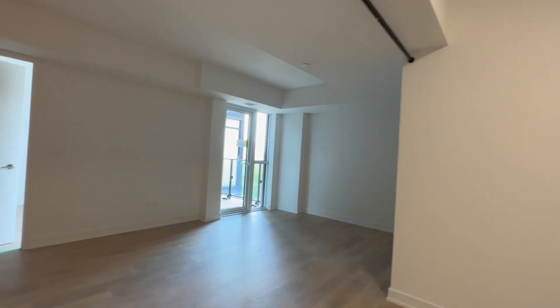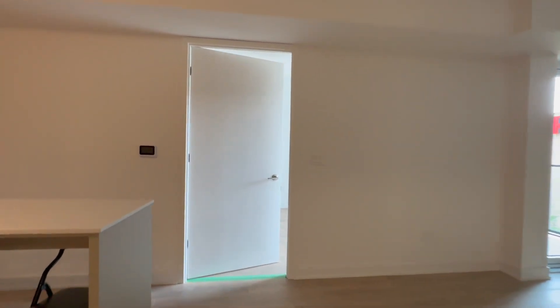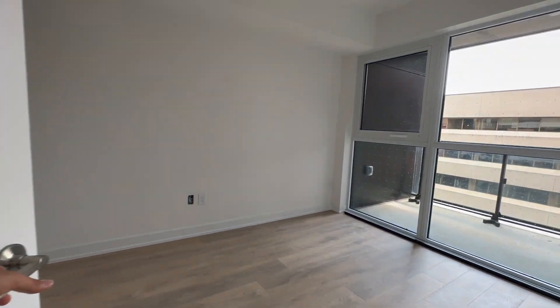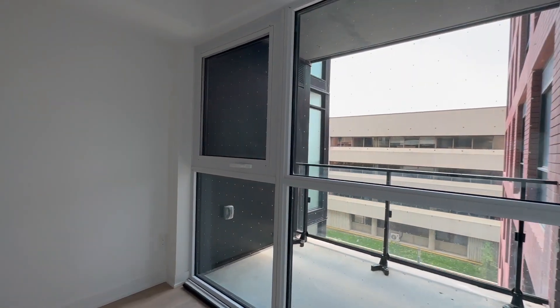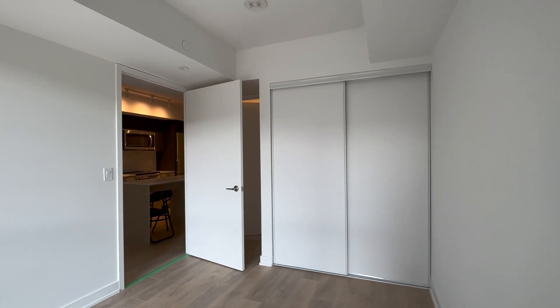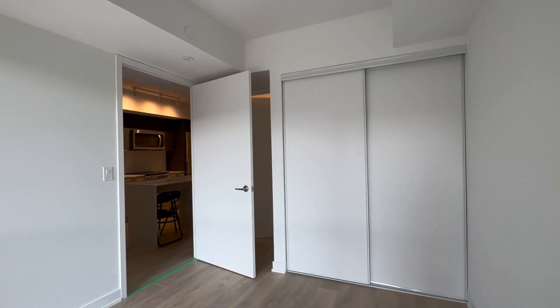This place is extremely functional. Moving into the bedroom space, you can comfortably fit a queen-size bed with two nightstands on each side. You have tons of natural light pouring in. You have a huge closet over here which takes up more than half of the wall with the sliding doors.